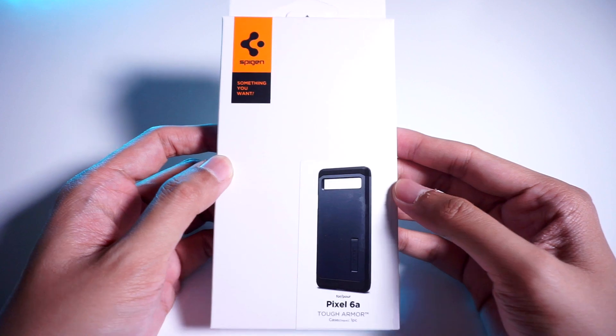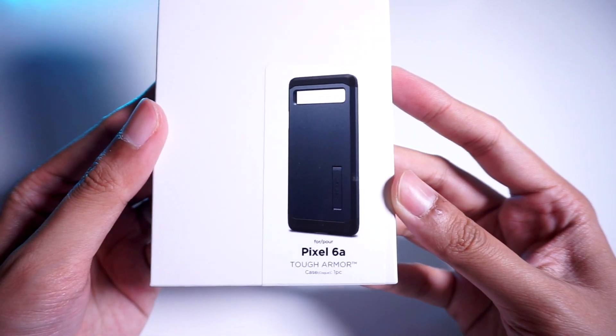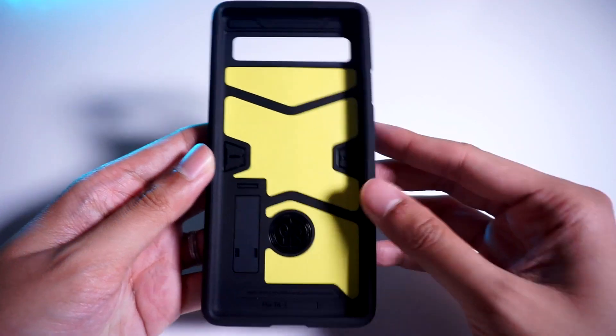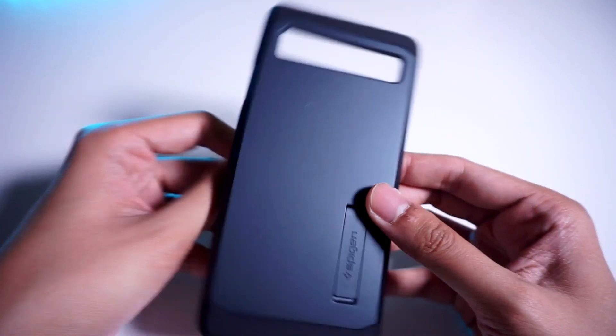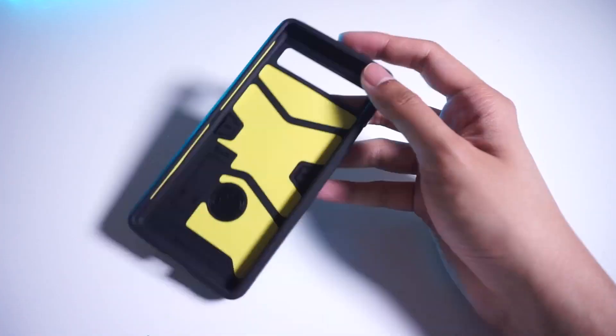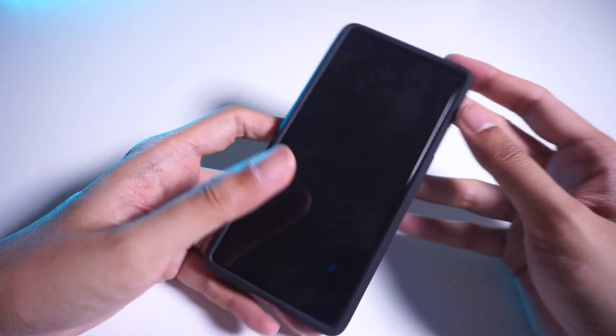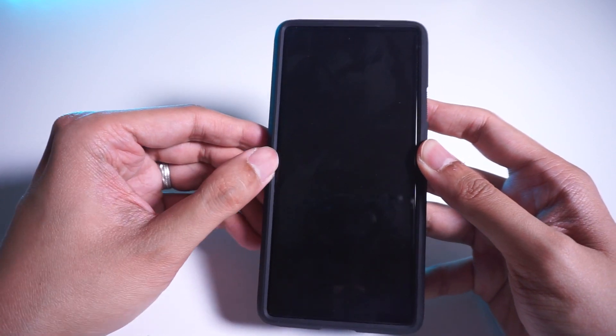Thankfully, they are not very obvious, but I'd still recommend using a case on the phone, like the Spigen Tough Armor case, which Spigen kindly sent me. It's got double-layer protection, internal foam padding, as well as a kickstand at the back to prop up your phone when watching videos. It's a very protective case, and I'll leave some links below if you want to grab this case for your Pixel 6a.